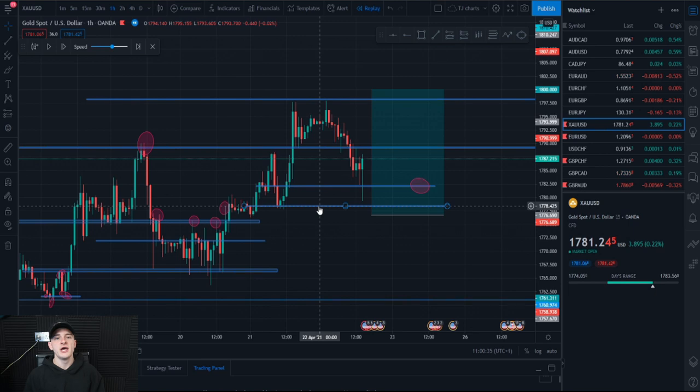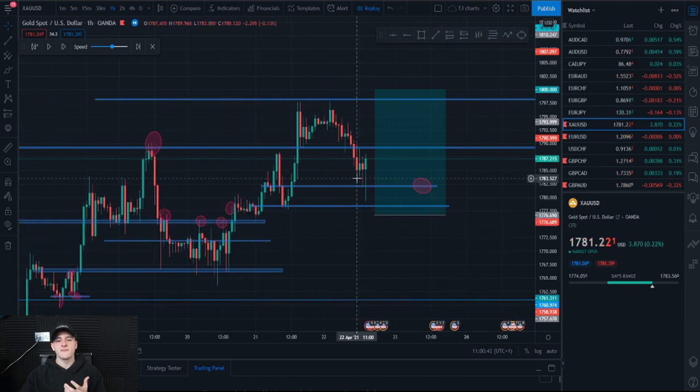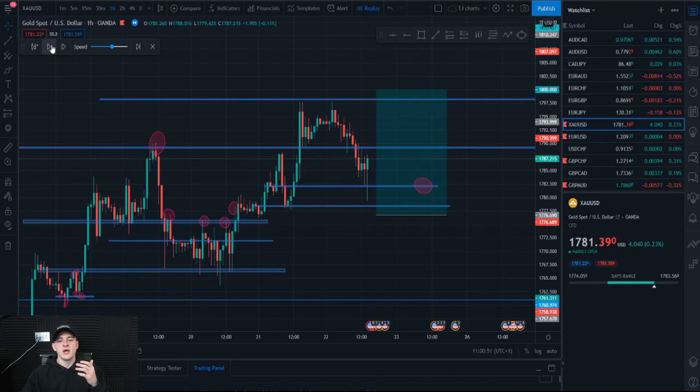As a trader you need the psychology to hold your full process. Looking at this trade I'm saying it's not going to go for a buy just yet — it's going to wick out below all of the lower highs at 1777 and then go up on the upside, and that is pretty much what happened.